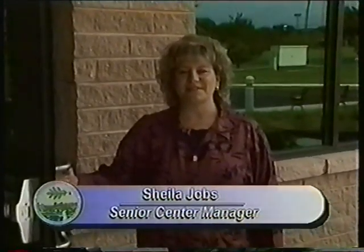Hi, I'm Nancy Opaka, Northampton Township Director of Parks and Recreation. I'm here today at the newly constructed Northampton Township Senior Center. And with me is Sheila Jobs, our Township Senior Center Manager. Welcome to the new center, home of the Council Rock Senior Citizens Association. Join us on a tour today.